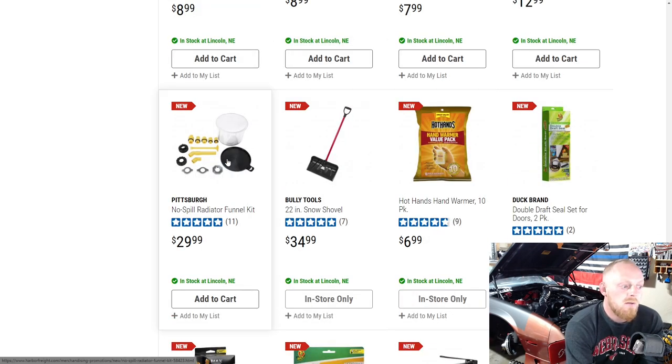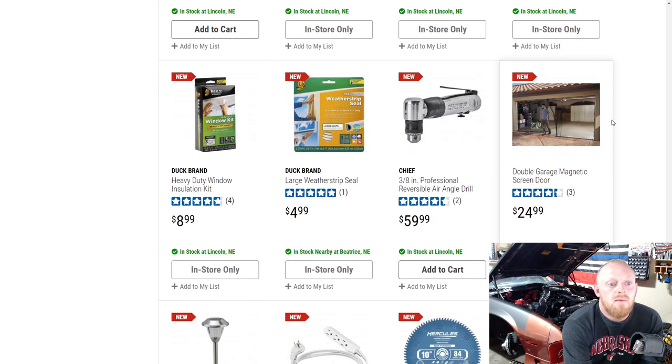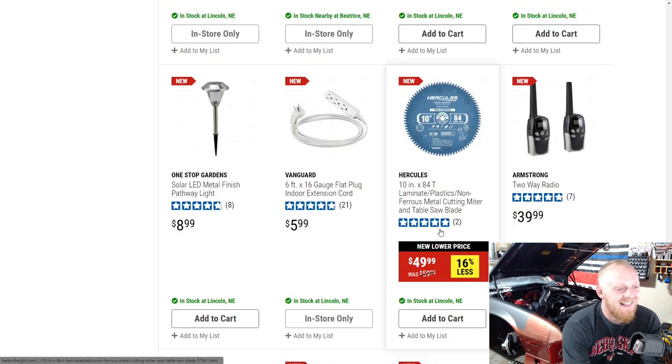Here's a Pittsburgh no-spill coolant funnel, which is a nice addition — very handy to have. I have the OEM version and it works very well; it's similar to this set. Then they have a new double garage magnetic screen door. I'm actually going to pick this up and do a review next summer. I'm not going to buy it during winter since I won't use it. Basically I can work with the garage door open without worrying about critters getting in.